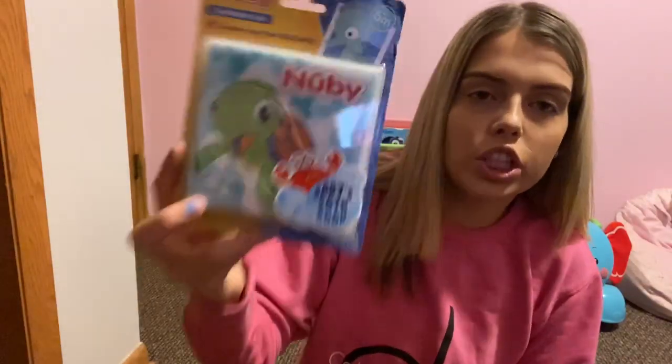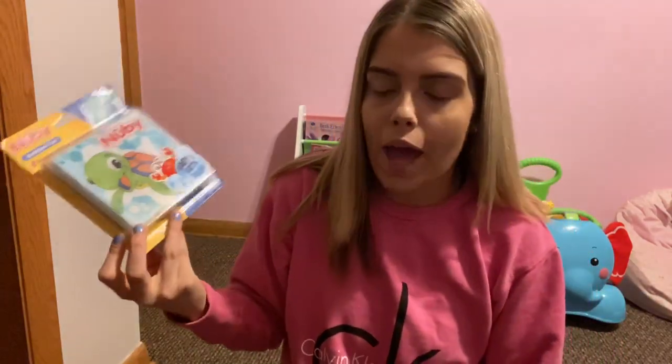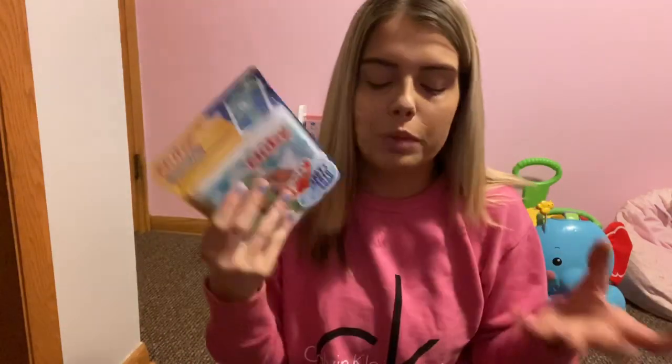One of our last items is the Nuby bath book. She's been using bath books for a long time — this one says six months and up, but I feel six months is when they can actually play with it. It's just something for them to do in the bath while learning things. It doesn't have to be the Nuby brand specifically — there are a lot of nice ones; we've even found some at Walmart. This one we got for $3.99, so you really can't go wrong with the price.